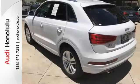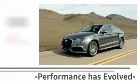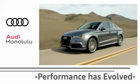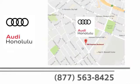Come in for a test drive of this Q3 today. Performance has evolved. Experience the performance of an Audi today at Audi Honolulu. We're conveniently located at 2770 YY Loop Honolulu.